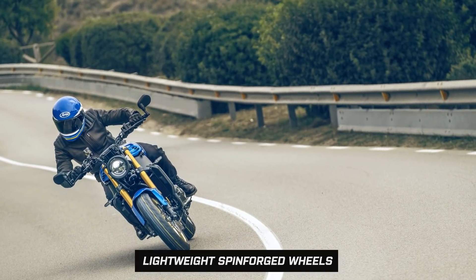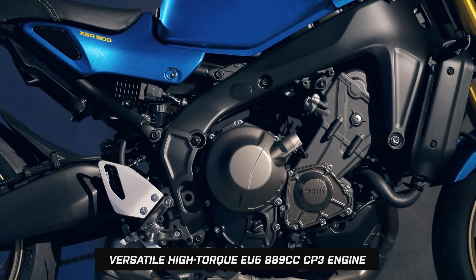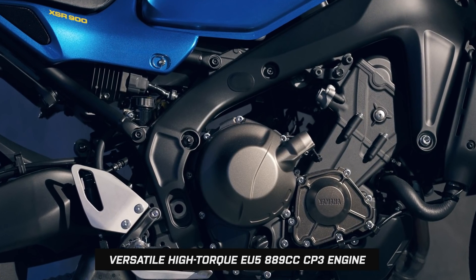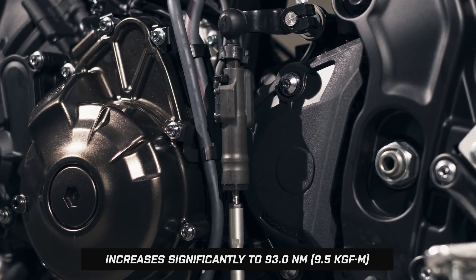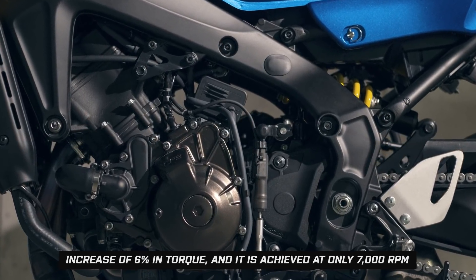Still refined and composed while cruising, under the skin the XSR 900 benefits from the platform borrowed from the sister MT-09, with a CP3 889cc triple-cylinder engine offering greater power at 117 brake horsepower at 10,000 rpm, plus greater torque of 93 Newton metres at 7,000 rpm.